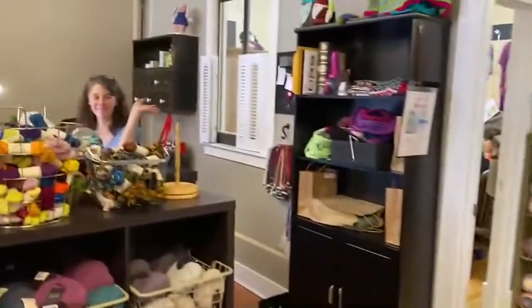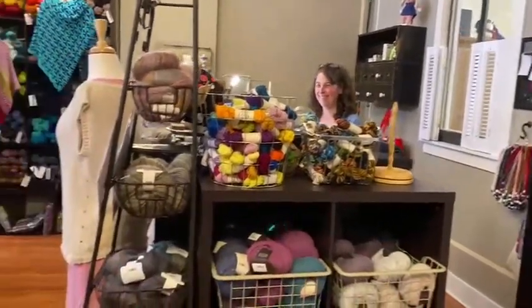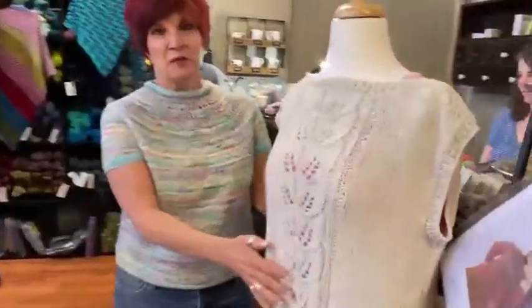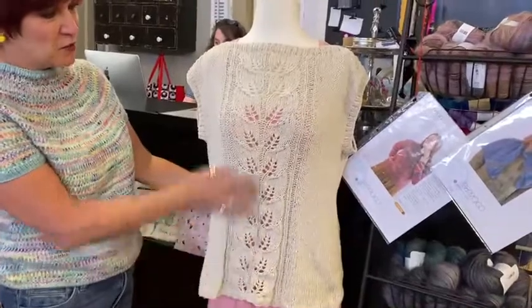There's Miss Betsy, the beautiful owner, right up front. Say hi Miss Betsy, my dear friend. And come on back — look at this, you might recognize this. I modeled this on Instagram. This is a great little sweater.